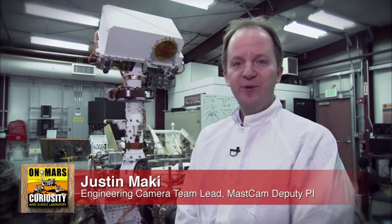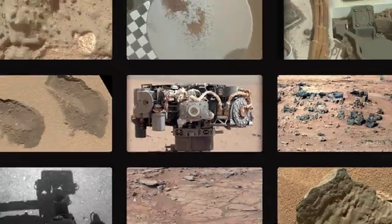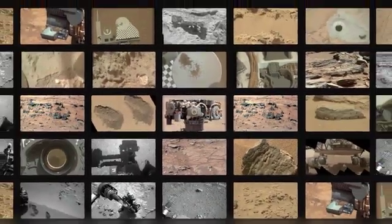Hi, I'm Justin Mackey, the Engineering Camera Team Lead and MASCAM Deputy PI, and this is your Curiosity Rover Report. One of the things that's so exciting about the Curiosity mission is that the rover takes so many pictures. We've received a lot of questions about the cameras on the rovers, and we're here to answer some of those questions.